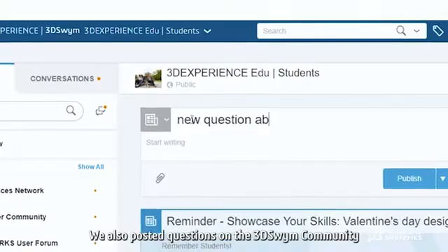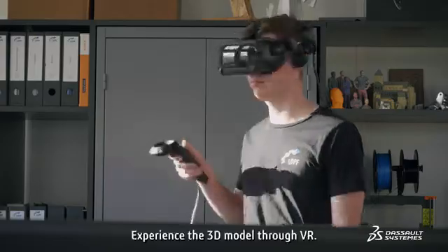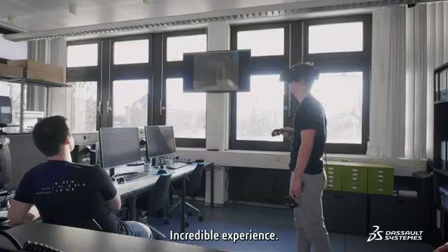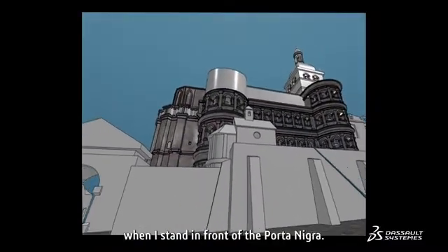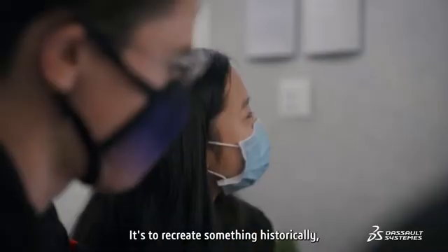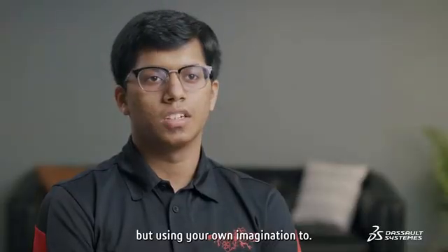We also posted questions on the 3DSwym community. Experiencing the 3D model through VR was an incredible experience. I hope you can feel the same thing that I feel when I stand in front of the Porta Nigra. That was the point of the Playing Heritage Challenge — to recreate something historical but using your own imagination too.